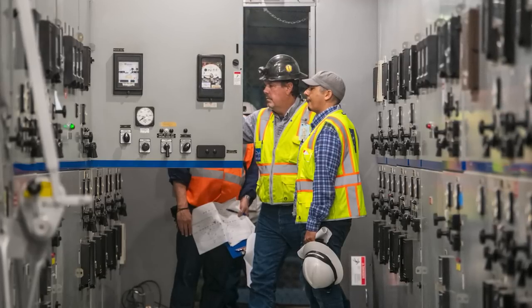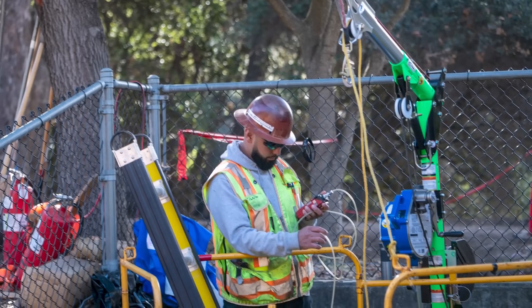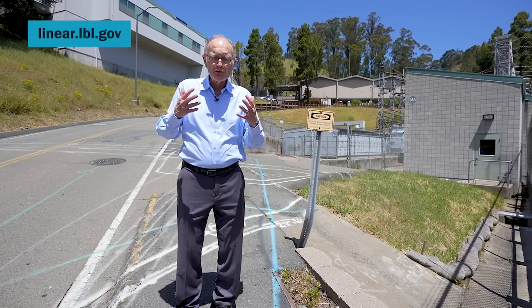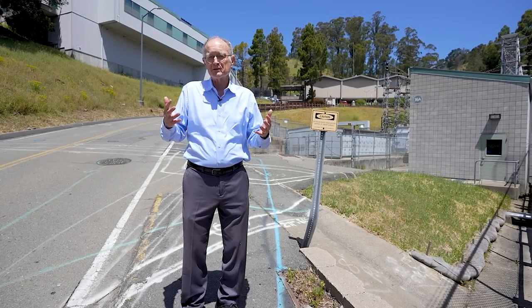We need to build a new infrastructure that is more resilient and capable, and we're doing that with the Linear Assets Modernization Program, or LAMP. That will renew us so that we're ready for another 25 years of reliable operation of this laboratory.